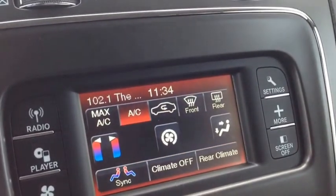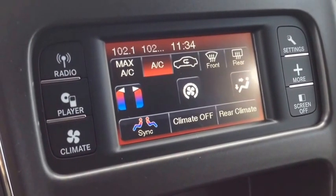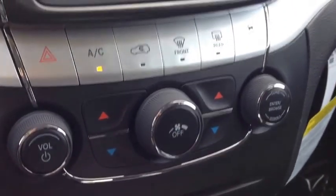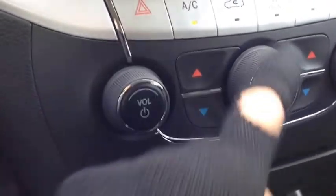We have electronic climate control, dual zones with air conditioning, and your front and rear window defrost. All the controls shown on the screen are also available on the physical panel below, so if you turn the screen off you can still access them and change the temperature.